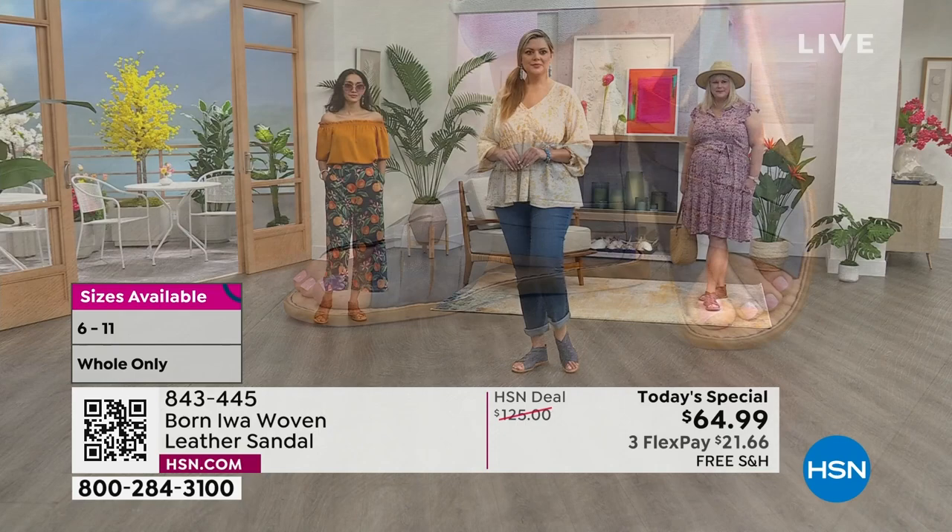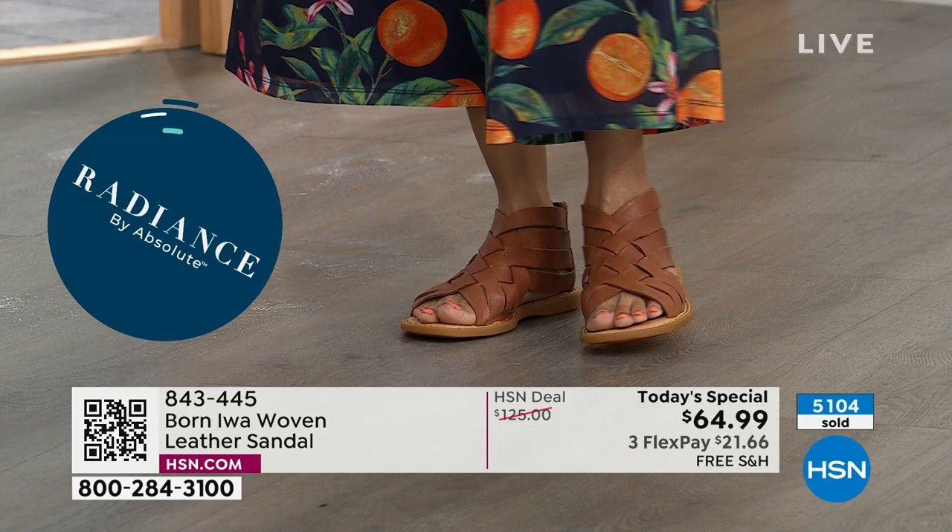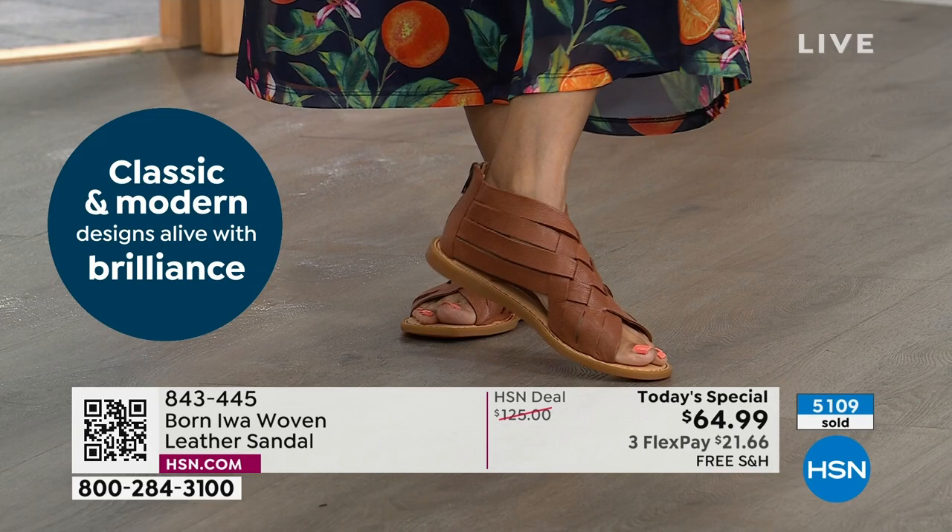I know we sold out the green, but the good news is that in each remaining choice, we still have all sizing. The final four colors — we have all sizing for you, whole sizes six to eleven. But it's hand-woven leather.